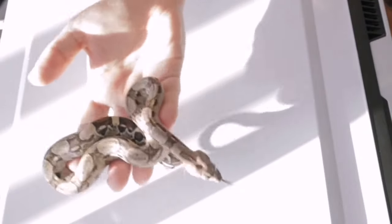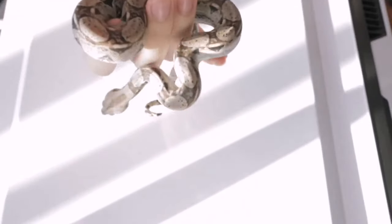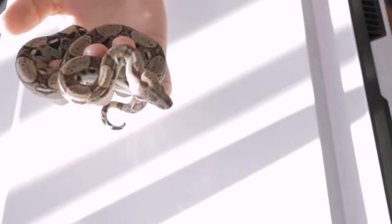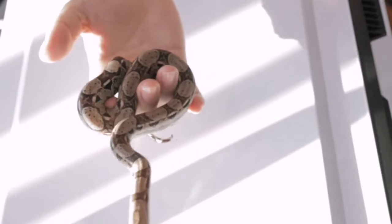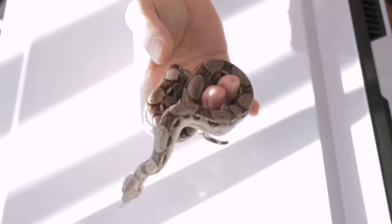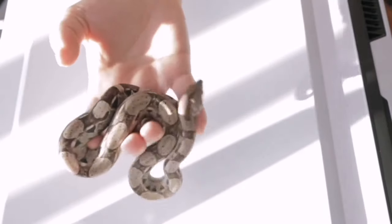So many times people will buy normals or hypos, breed them, and then suddenly they have 20 snakes and don't know what to do with them. They bring them to the pet store where snakes don't always make it. Even for me I'll lose maybe one snake per litter — usually if I get a healthy litter everyone survives.